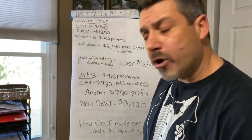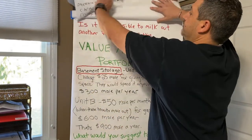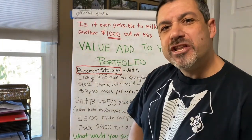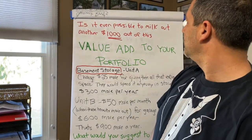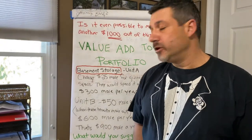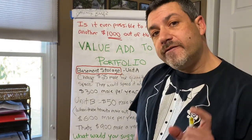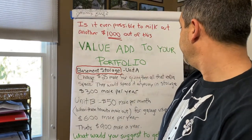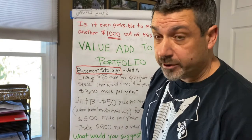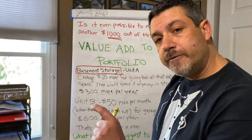How can I make even more? What's the value in my property? Is it even possible to milk out another $1,000 out of this property? It's called value add to your portfolio. Unit A has a basement. If I charged $25 more for giving them all that extra space — and they would spend it anyway if they had to put their stuff in storage — that would be $300 more per year just for charging for the basement.